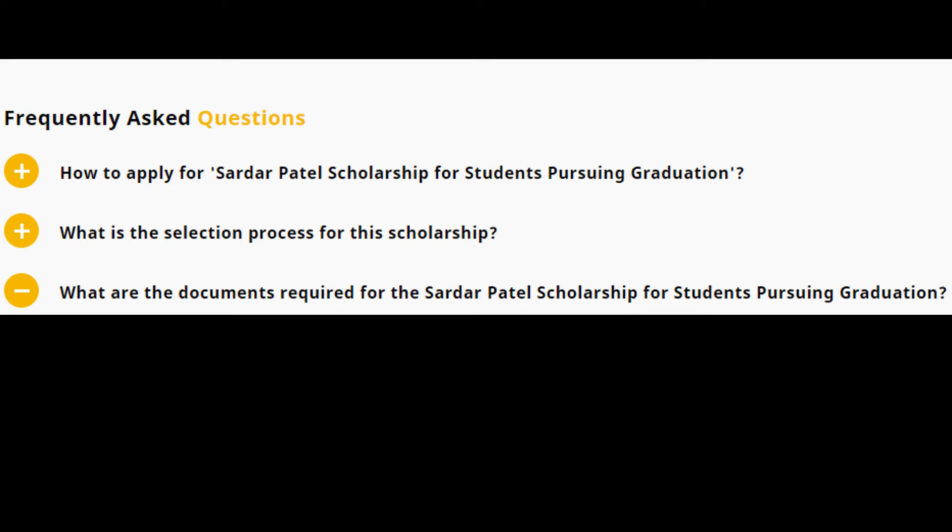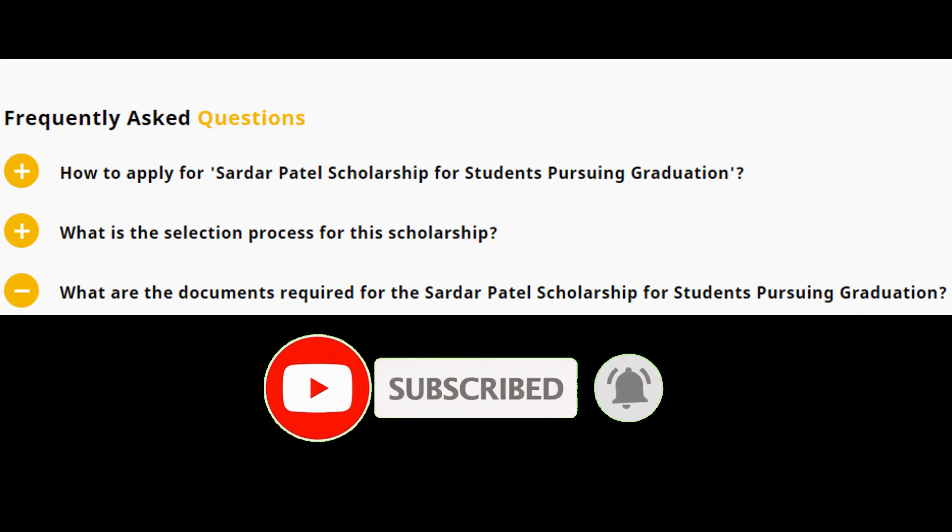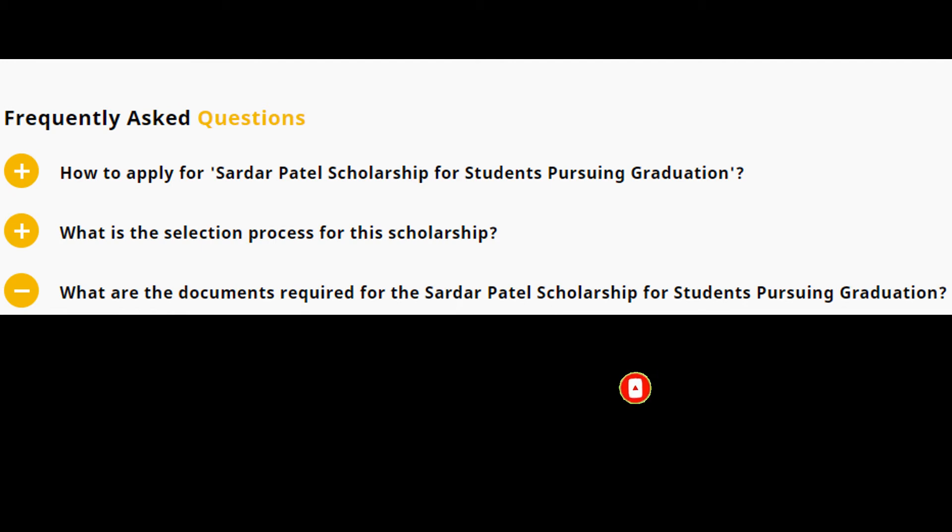To apply for the Sardar Patel Scholarship, follow these steps: First, go to the official website Buddy4Study. Login with your registered ID and land on the scholarship application page. If not registered, register at Buddy4Study with your email, Facebook, or Gmail account. You will then be redirected to the Sardar Patel Scholarship detail page. Click on the 'Apply Now' button to begin the application process, fill in the required details in the online application form, upload the necessary documents, and finally click the 'Submit' button to complete the application.